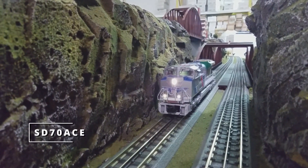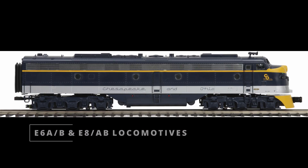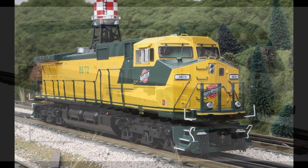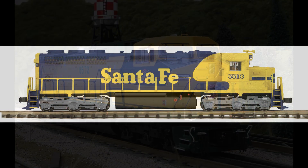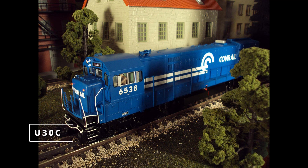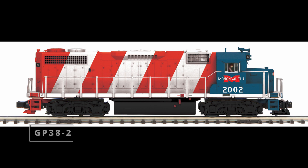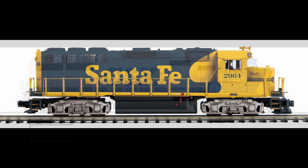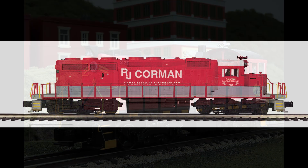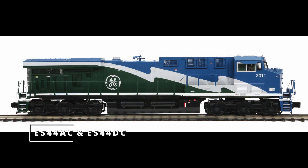For locomotives, there's the SD70 Ace, E6 and E8 locomotives, the 44-tonner, the Genesis, the Dash 9, the SD45, the F40, the U30C, the SD70M-2, the GP38-2, the SD70MAC, the GP40, the S2, the SD40-2, the GP30, and the ES44AC and DC.